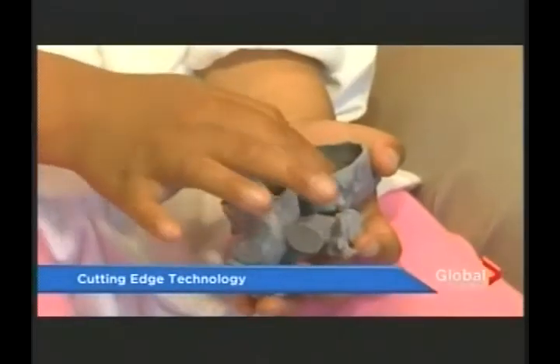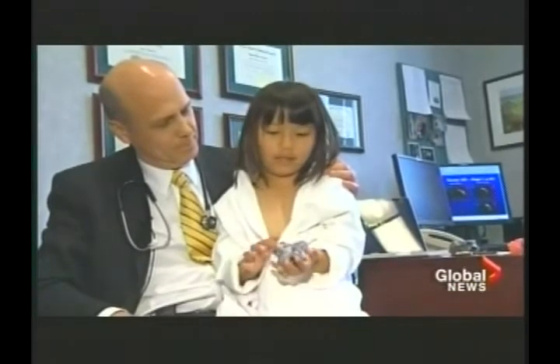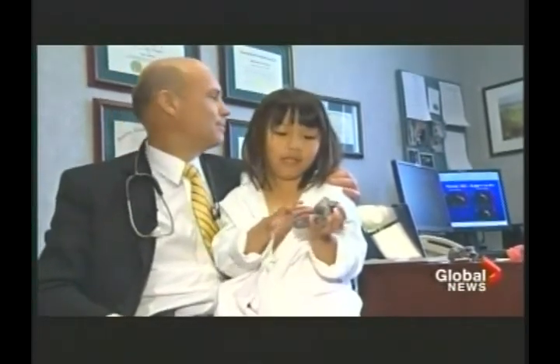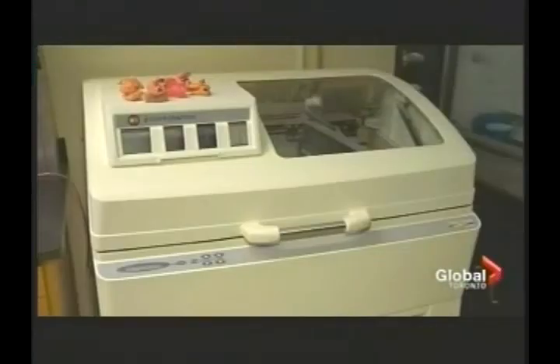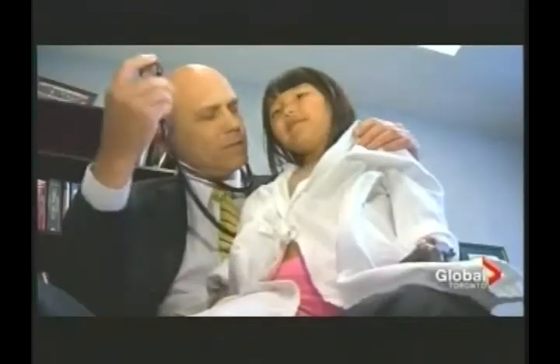How many people can say they've held their own heart in their hands? Lucy is doing just that. It looks like a heart — a 3D printed heart, to be exact. Doctors at SickKids Hospital used cutting-edge technology, printing a replica of the child's complex heart as a visualization tool to intimately understand the anatomy before performing her life-saving operation.